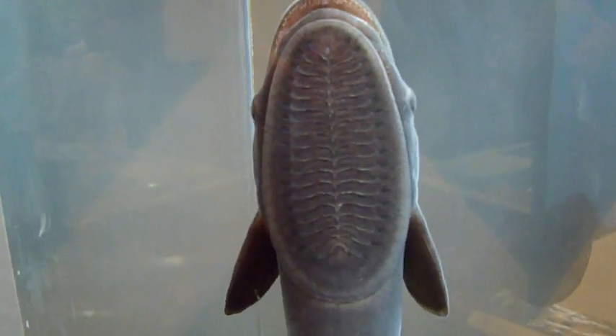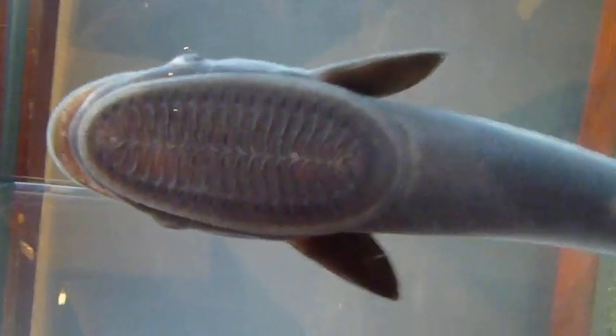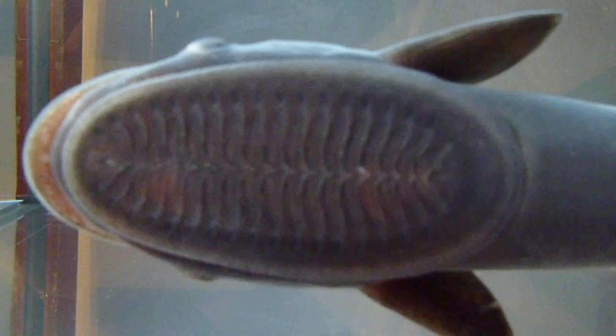Another example of a similar structure occurs in the remora — only here it's the spiny dorsal fin that undergoes modification and repurposing to form the suction device. I'm totally cheating here: there is no remora on display at the Birch. This footage is from a different aquarium.